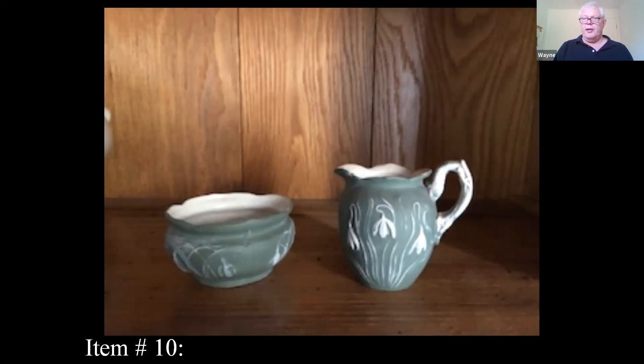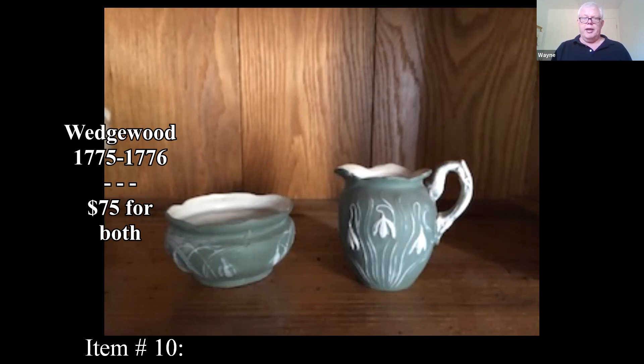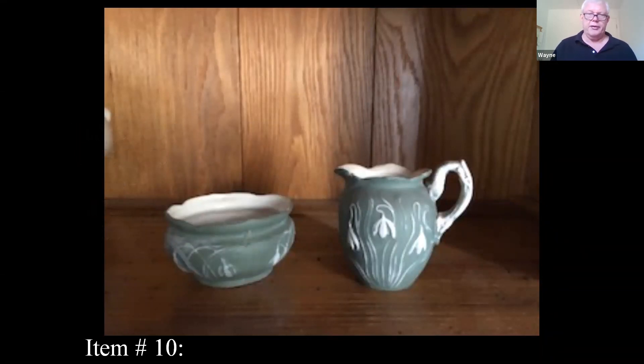Assuming it is Wedgwood, I've seen similar pieces bring $100 each if they're fairly large. If it's a creamer and sugar, it's going to be a lot smaller — so you're looking at maybe $75 for the pair. But if it doesn't have the Wedgwood mark, it's not Wedgwood, because the factory did mark everything. They were proud of their workmanship, so just double-check that.